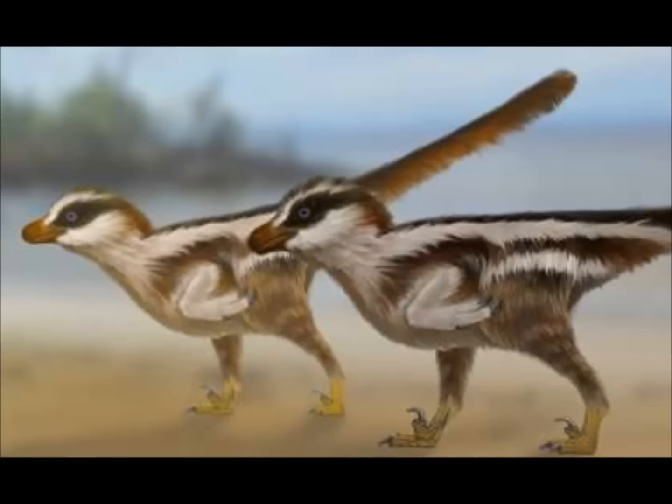If the tracks were made by dinosaur chicks, we aren't clear as to the specific dinosaur that made them, since dinosaurs such as Velociraptor and Utahraptor had larger feet than the ones discovered in these new tracks.